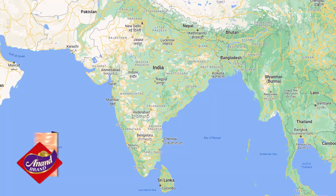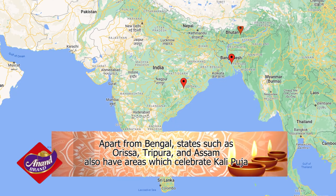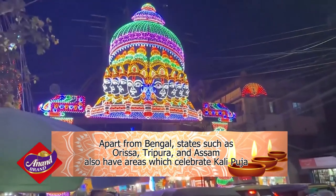Apart from Bengal, states such as Orissa, Tripura, and Assam also have areas which celebrate Kali Puja.